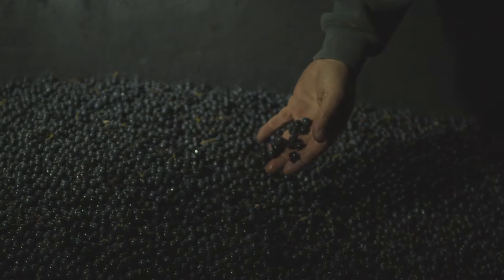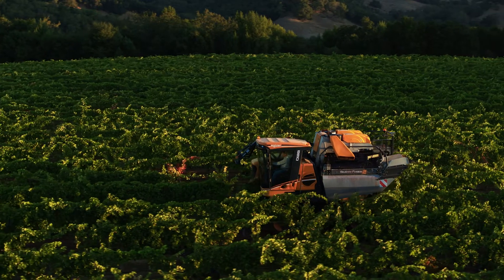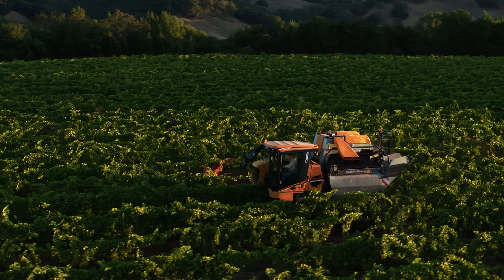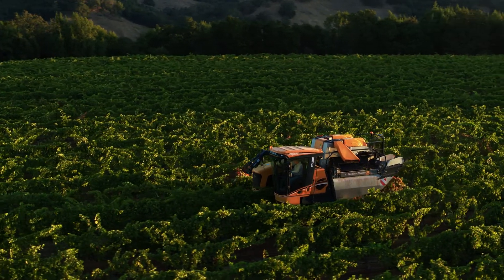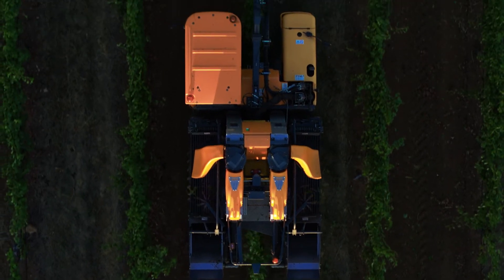For us at Silver Oak, it's really important. One of the factors that caused us to go to machine harvesting is just the ability to pick when we want to pick. A day or two later than we want to really makes a huge difference in fruit quality.